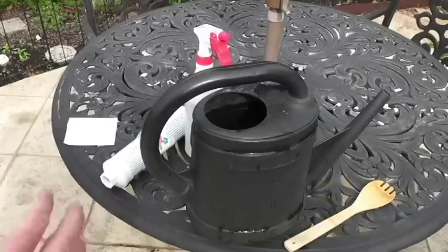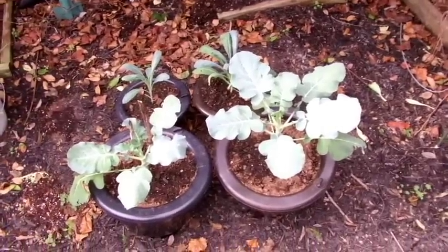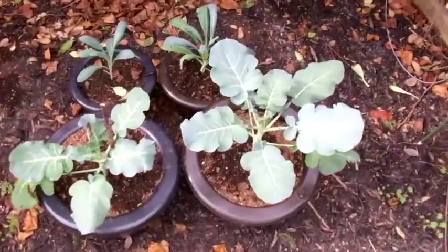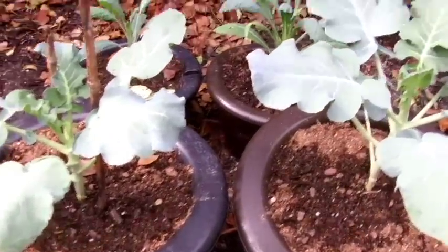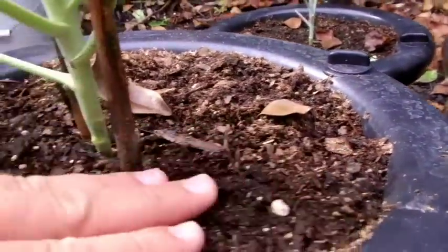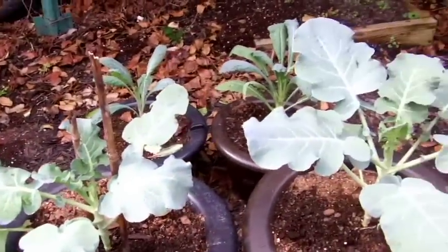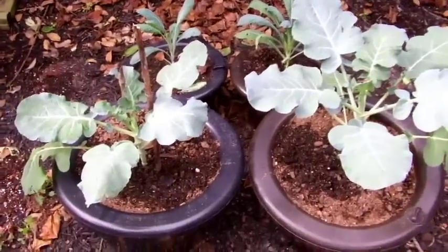My brother-in-law Brian is a big gardener and he swears by nematodes - he applies them several times a year. I'm going to do my first application. Here I have my four Aqua Camels in this greenhouse. The kale and broccoli are doing fine, but what drives me crazy is I have all kinds of soil gnats in here - you can see them flying everywhere. They're eventually going to cause problems with these plants.